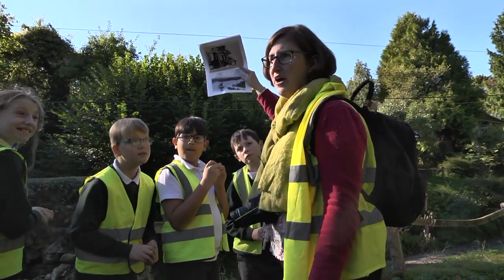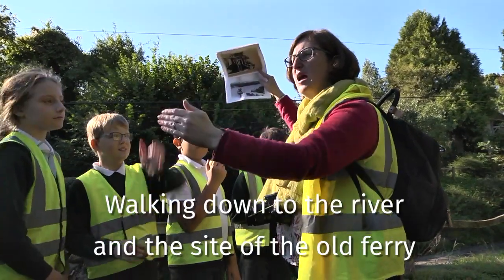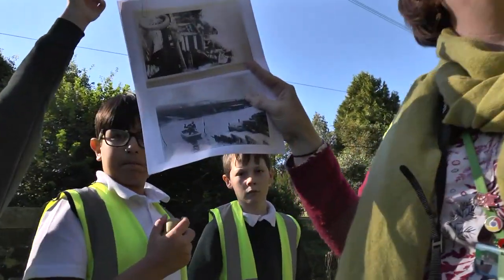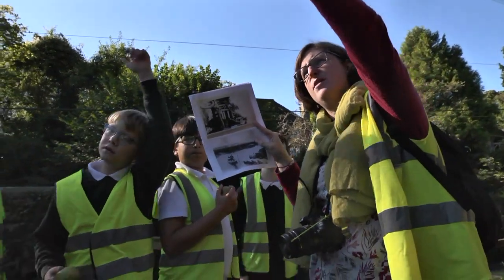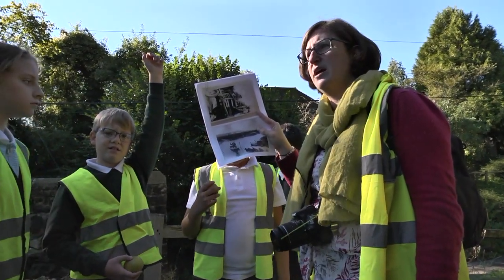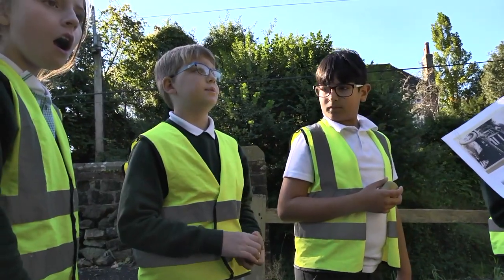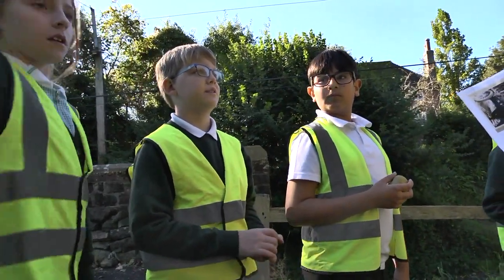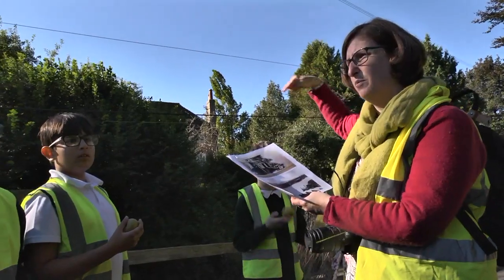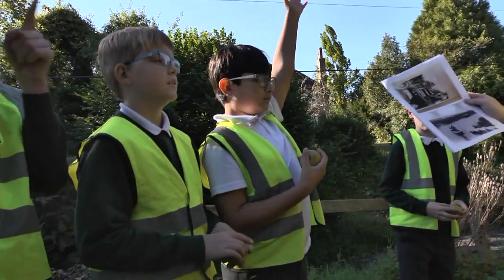We're going to go down to the wharf now. The wharf is at the river — it's the place where you used to be able to catch a ferry from here to Amberley and back. Mr Dudden, who was the ferryman, used to live in the right-hand side of Copyhold, and then he lived in another house in the village. The ferry service ended not because it sank, but because not enough people were using it — if they wanted to get from Bury to Amberley they just got in their car and drove.